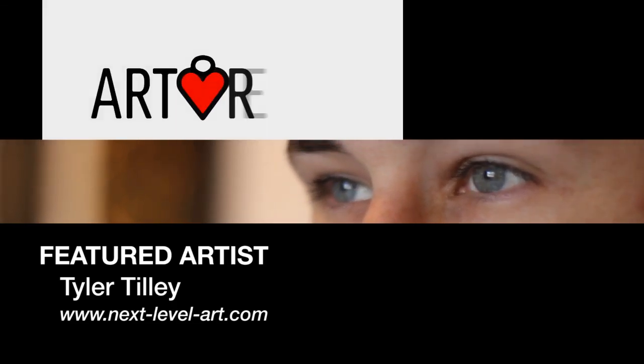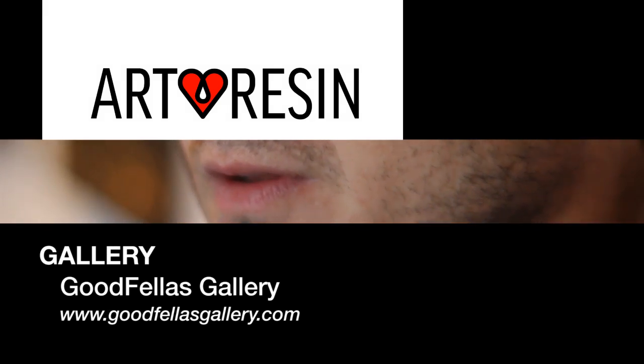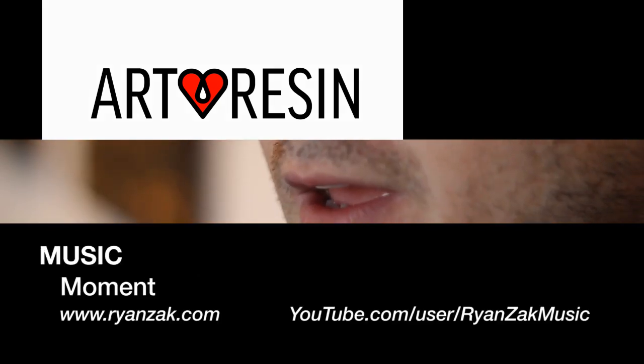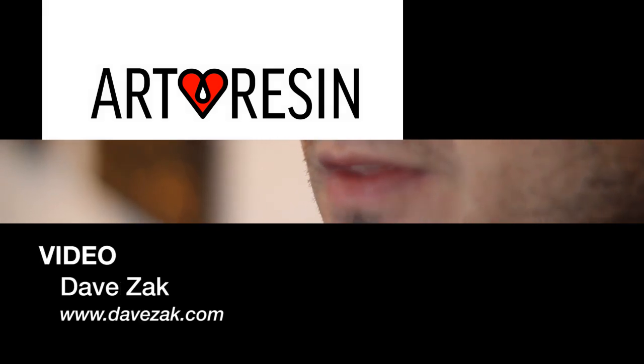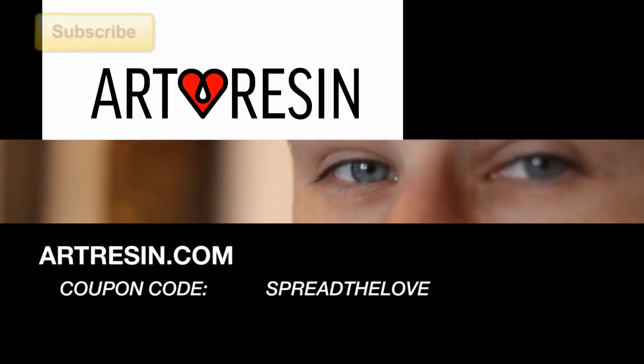Art really funnels all my ideas into kind of one playing field — not all directions anymore. Art allows me, if I get a great idea, it somehow filters into the next art project or art show or art piece.